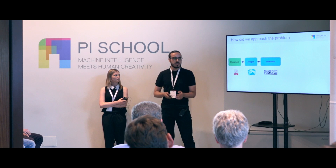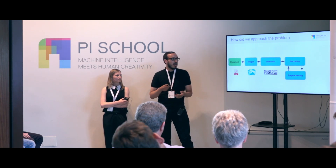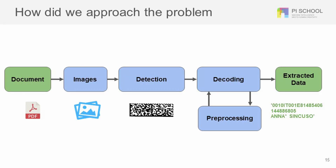The way we tackle this problem is: we take the document as a PDF as input, convert it to images, then use our detection model to localize the barcode inside the images. We crop them, then decode them using decoding libraries. If it's decoded, great; if not, we apply pre-processing to remove noise, and then we extract relevant data such as the customer name, the meter ID, etc. I will talk about detection and my colleague will talk about decoding.